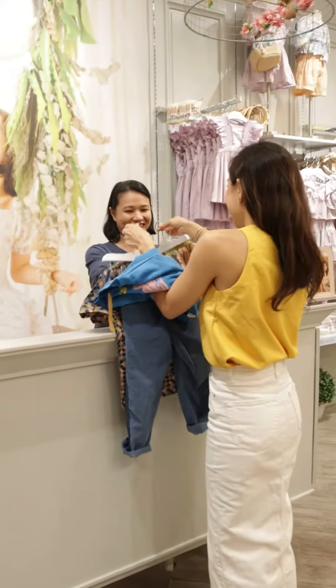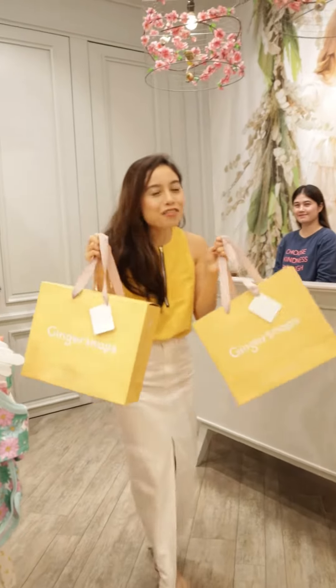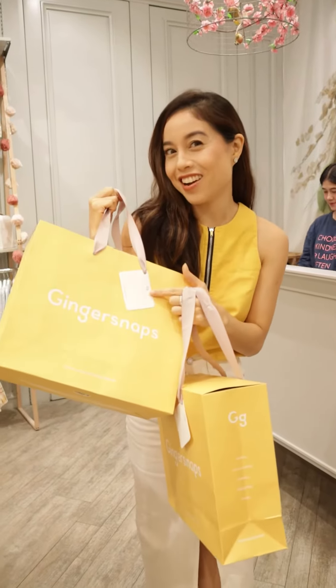Welcome back, mom! Thank you! I love these bags. At least I don't need to wrap at home. I just need to fill up these cards.